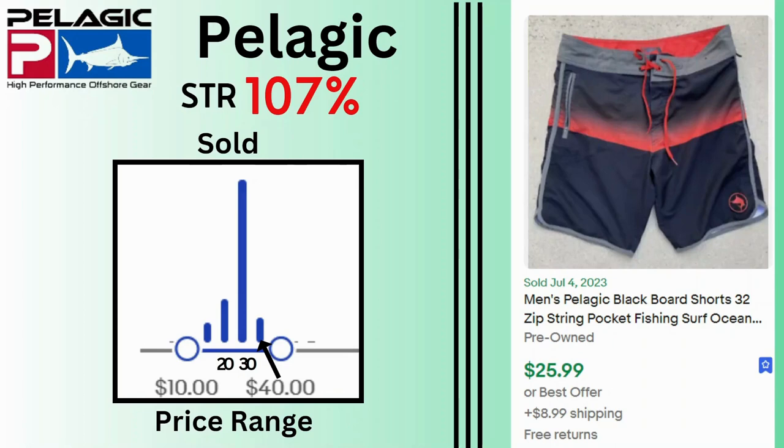Pelagic. Unfortunately this brand is stuck at a $30 sales price with a few sales at $40. These swim trunks sold for $25.99 and $8.99 shipping.